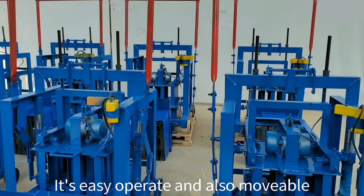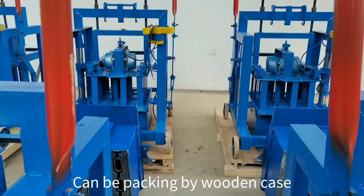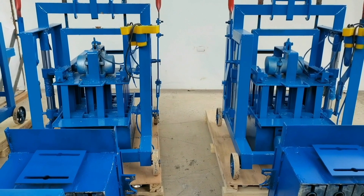They have been tested well and will be packed in a wooden case then sent to customers. We also have many machine testing videos we can share with you.